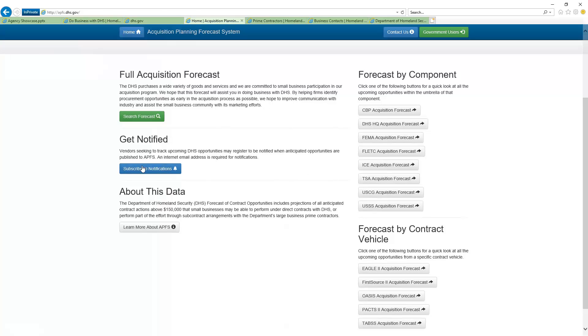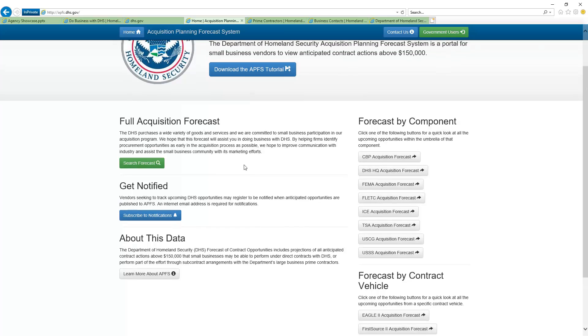One of the things I really love is that you can sit there and get notifications, so as new things are popping on, you're able to see it. If you're not totally familiar with DHS, they've got a lot of components, and each one of these components is almost like its own agency or department — they certainly operate on their own. And so you're able to see the forecast there.